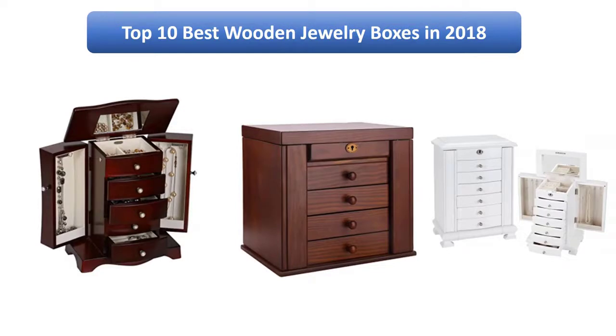Find the best wooden jewelry boxes in 2018 at Amazon. We analyzed consumer reviews to find the top-rated products. I am going to review the top 10 best wooden jewelry boxes on the market in 2018.